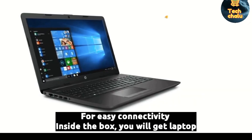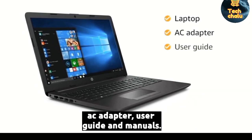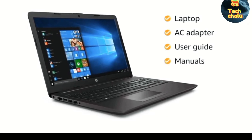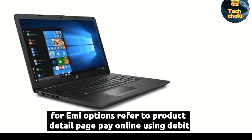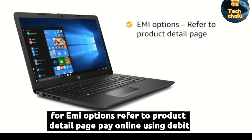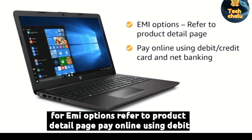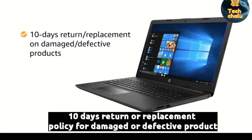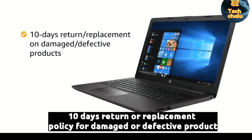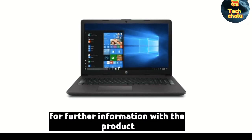Inside the box you will get a laptop, AC adapter, user guide and manuals. This laptop comes with standard brand warranty. For EMI options, refer to the product detail page. Pay online using debit or credit card and net banking. 10 days return or replacement policy for damaged or defective product. For further information, visit the product detail page.